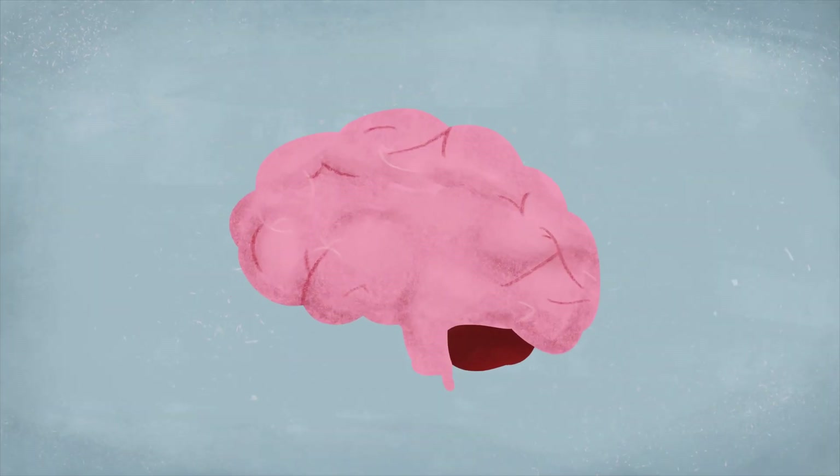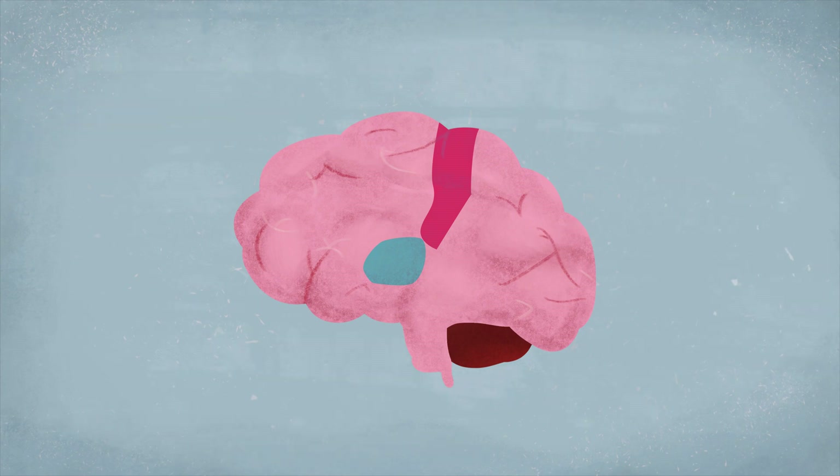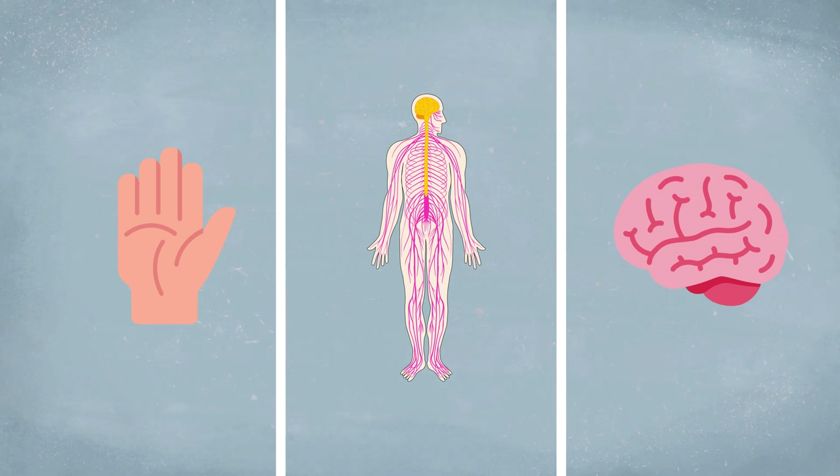The answer lies in the brain regions these fibers are connected to. The A beta fibers activate the somatosensory cortex, which is the part of the brain analyzing the physical sensations of touch. In contrast, C fibers light up the insular cortex, and this part of the brain is involved with emotion processing. If we connect all these findings together, we know which cell complexes or sensors can detect certain types of stimulation. We can follow the fibers going all the way to different brain regions, and start to understand how the information is processed in a more analytical and emotional way.